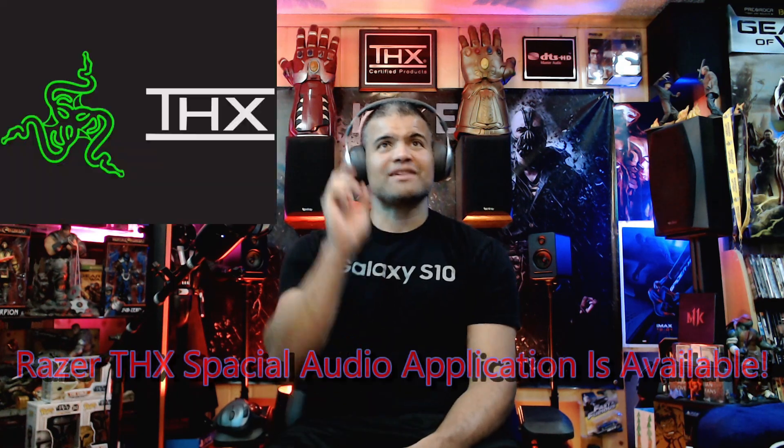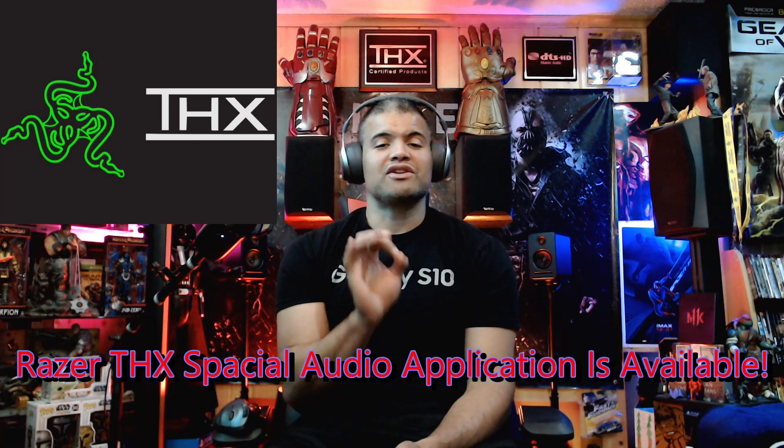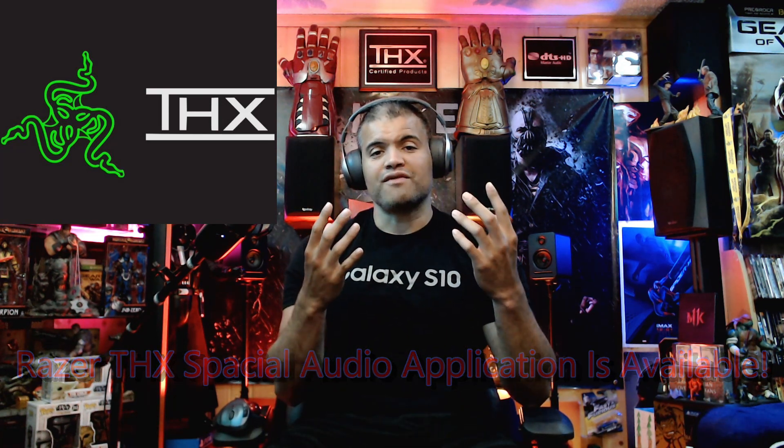What's up guys, it's Raf in the Raf Cave, welcome back to another video. Today I noticed that Razer has released THX Spatial Audio for their headphones. Normally you can only get the software if you buy Razer headphones — either the Kraken, the Nari, and others — and you get that software, download it, and it connects to your headphones.